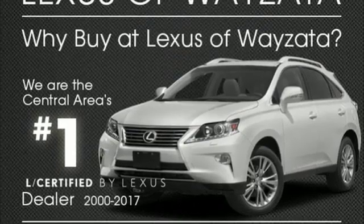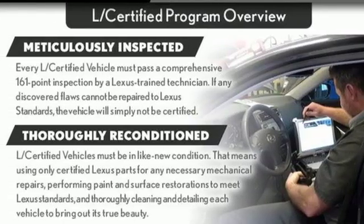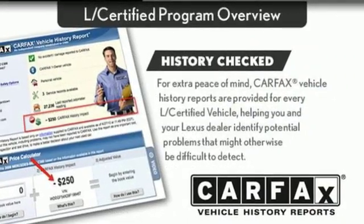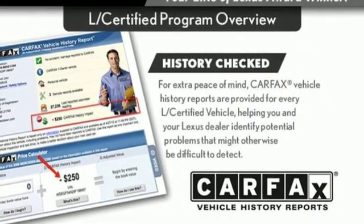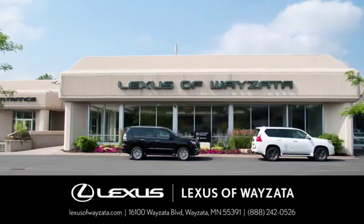Lexus inspired design, relentless innovation, incredible performance. If you've been waiting for the perfect time for a test drive, the time is now. Experience it today. Experience luxury at its highest level.